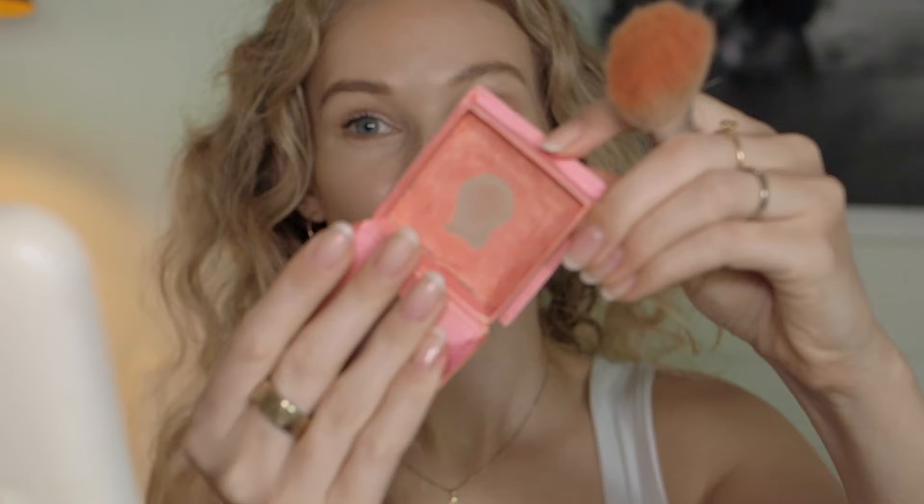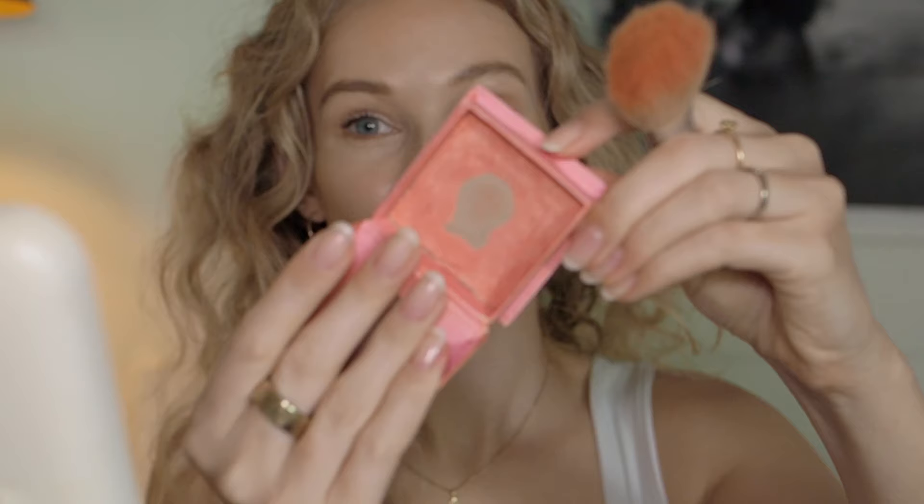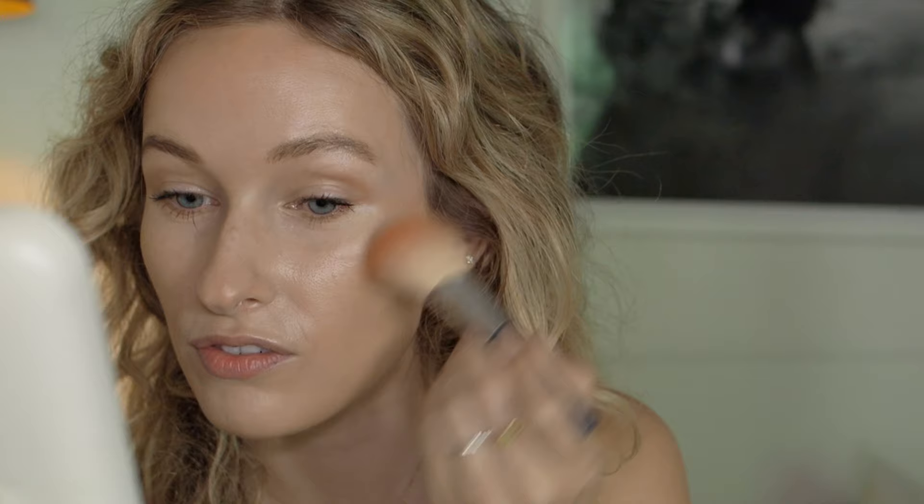I'm going in with my very sad-looking blusher that I've used all summer long — the Benefit Cosmetics Blush in shade Sunny, very well loved. I apply it up on the cheekbones going upward to give a more lifted appearance to the face. We don't want blush going too low because that draws the face down. Isn't that just so pretty — such a summery color.